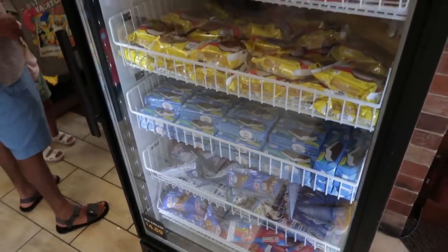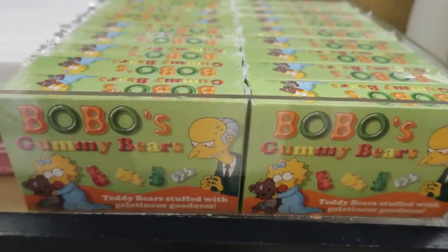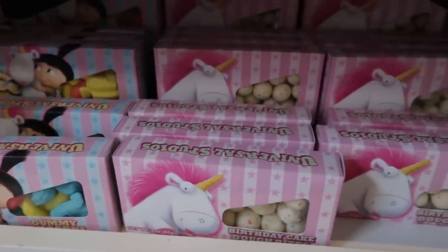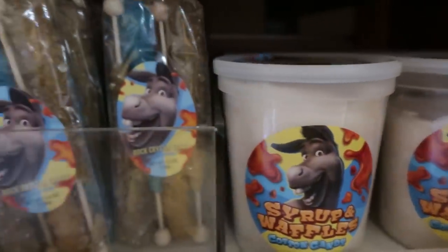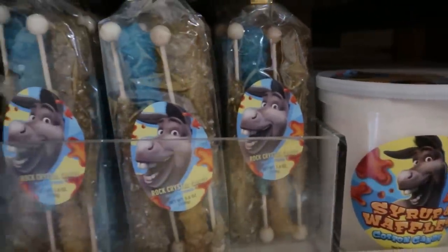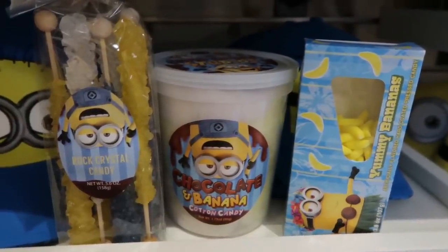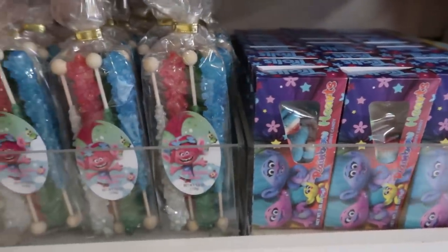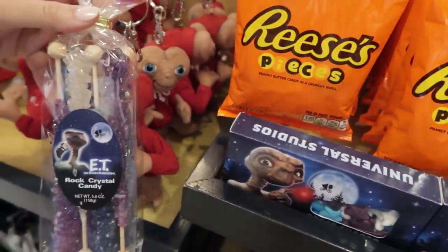There's also a freezer for novelty ice cream. What do you like about this one, Nikki? The thing I like about this one is the candy is sectioned off to the different IPs — so you have Shrek, Trolls, Minions, Simpsons, and E.T. It's just super cute the way they have each one kind of candy themed to the IP. Candy and merch — they're all matched. Perfect.